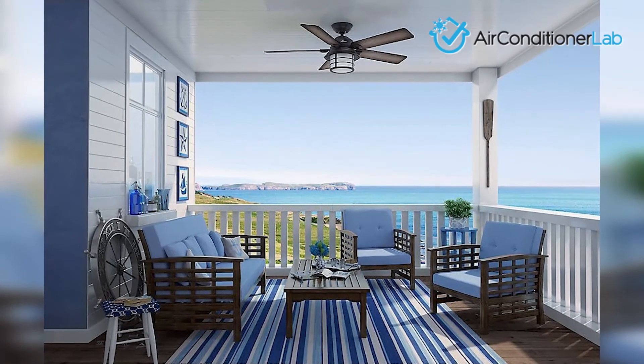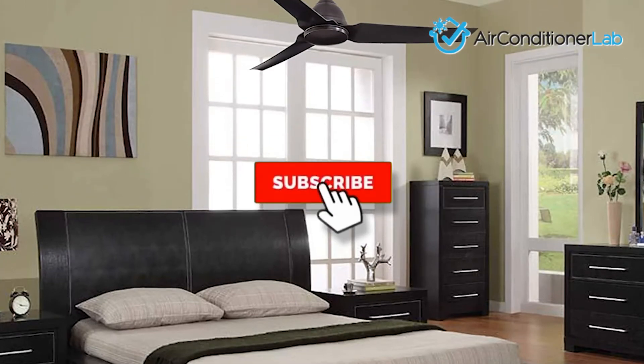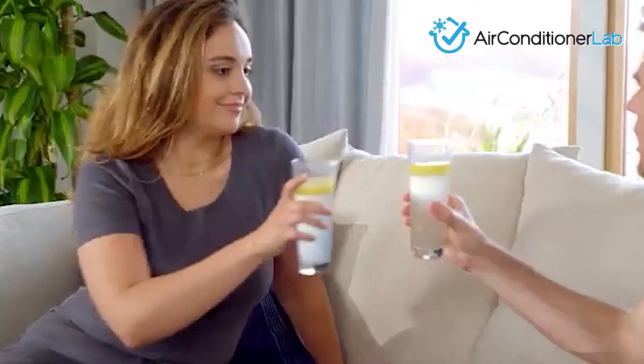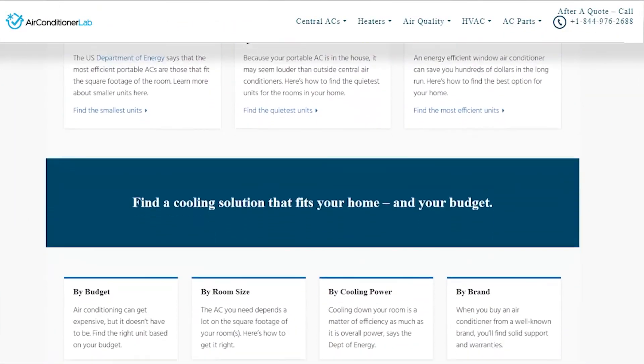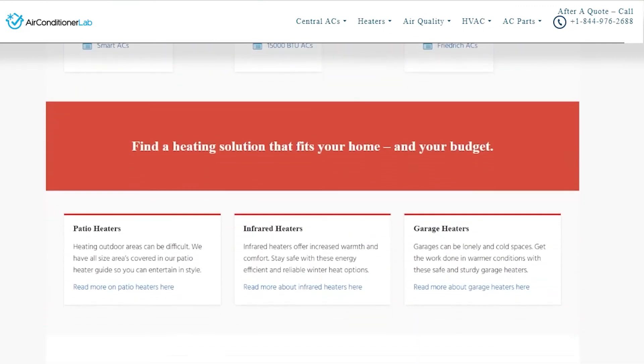There you have it, our favorite outdoor ceiling fans. Remember to like this video and subscribe to this channel. Also, check out the information in the description box below. This includes a link to our most up-to-date article on airconditionerlab.com and more information about the products on our list.